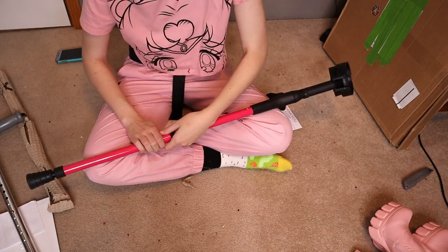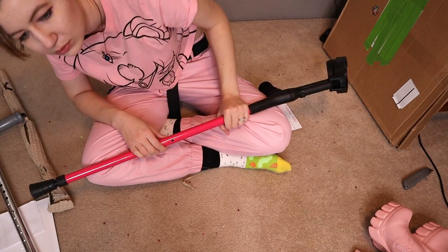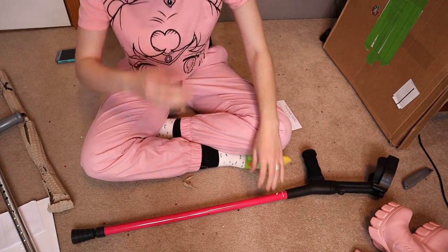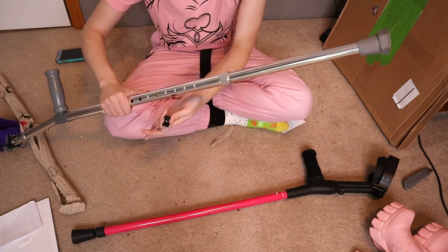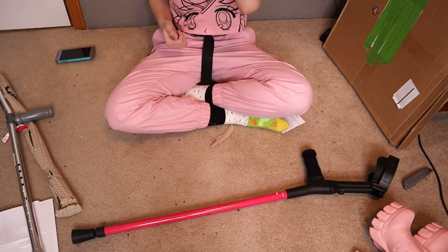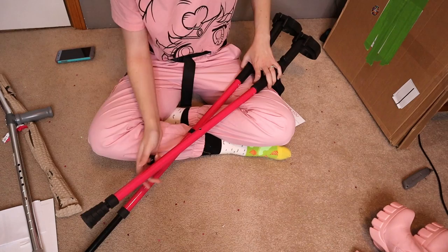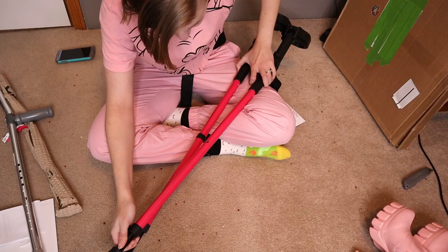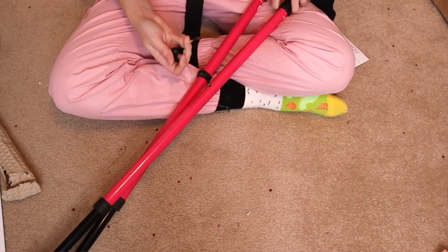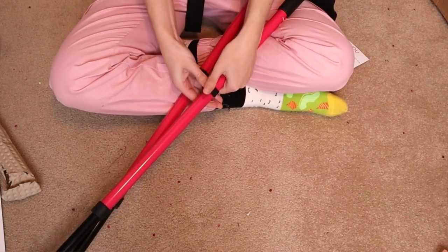They have a little clip that you pop out — that went really far away. So it has a clip that's basically the same thing as the button on the Medline crutches, but it's all much more hidden and looks prettier. I just made it the same height as my Medline crutches because I've used those for years at that height. Then you just stick the clip back in to hold it in place.